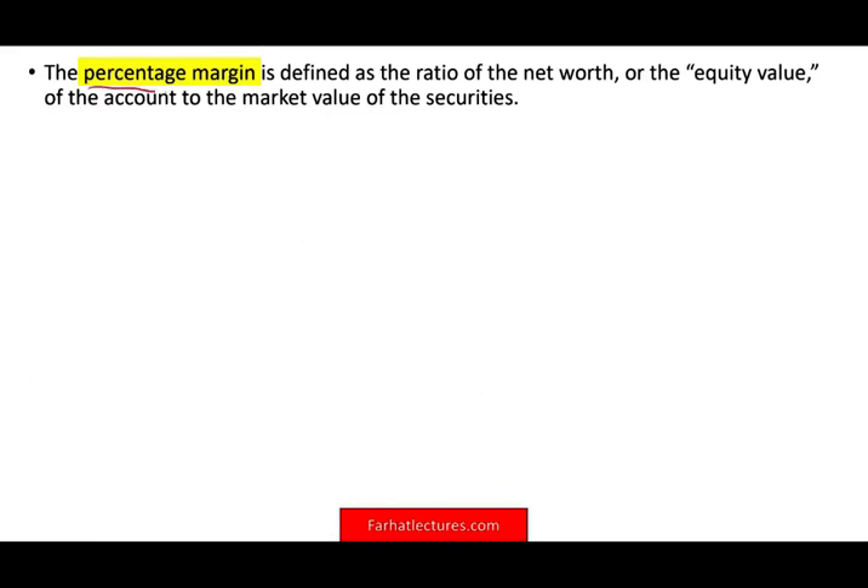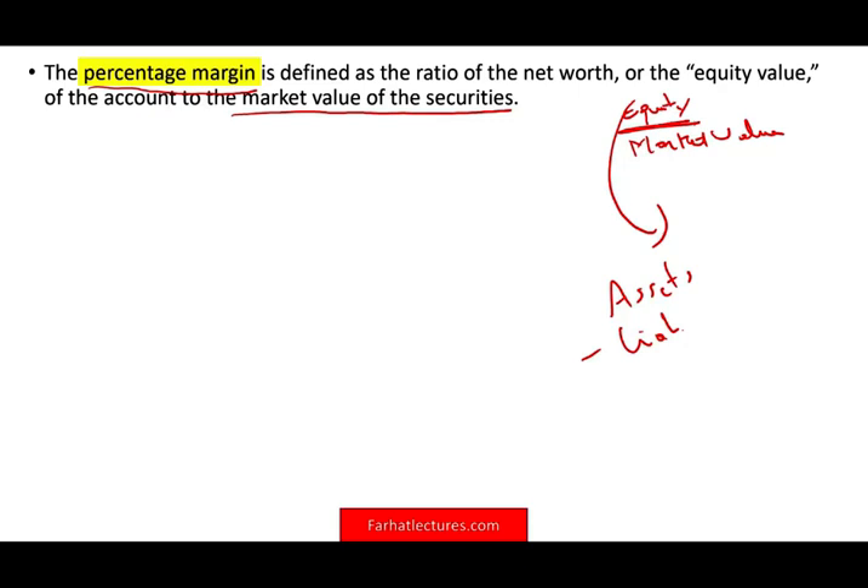There is something called the percentage margin you need to know. It's the ratio of the net worth or equity of the account to the market value of the securities — equity divided by market value. Equity is assets minus liabilities. For example, if you have $10,000 in your account and $3,000 in loans, your net equity is $7,000.